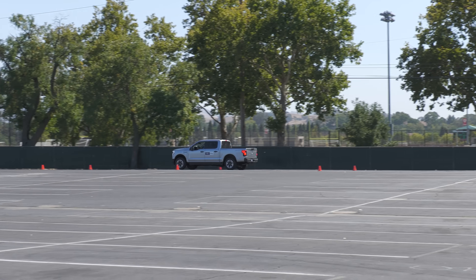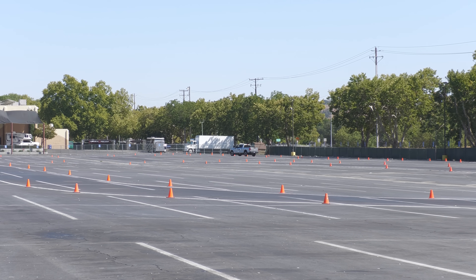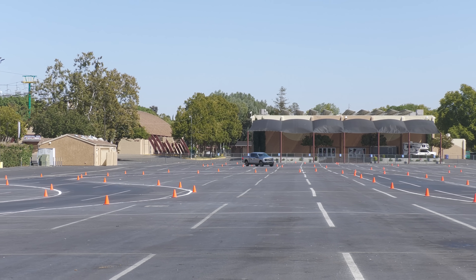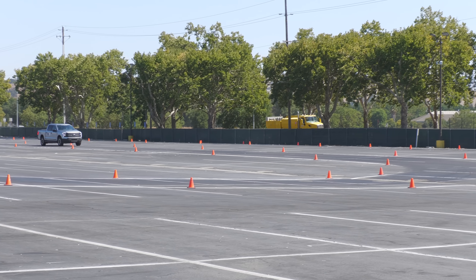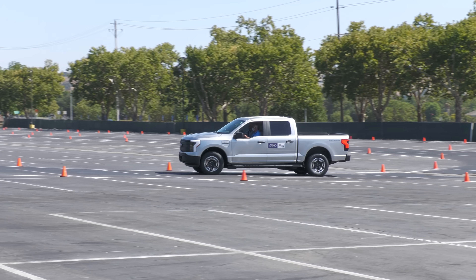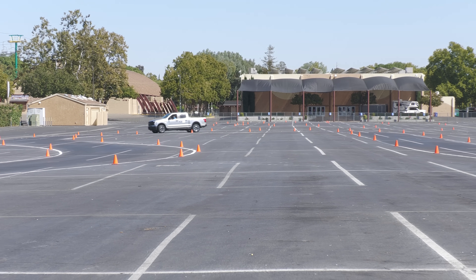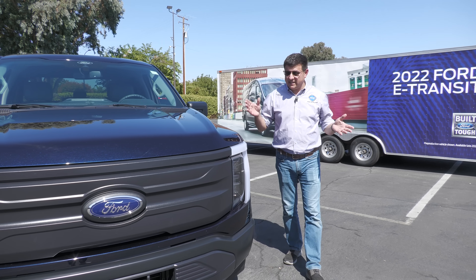Ford wouldn't let us drive the F-150 Lightning, but they did drive us around a small autocross course. According to Ford, the big battery model should go zero to sixty in around four and a half seconds. This is probably going to be the heaviest version of the F-150, but in an odd sense it's also likely the best balanced when unladen, because of the added weight of the battery pack. Out on the autocross course there's a little less body roll and lean than you'd expect in a heavy pickup truck, thanks to the low center of gravity from the battery pack. All models of the F-150 Lightning are four-wheel drive via the dual motor setup, and all will have a fully independent rear suspension.